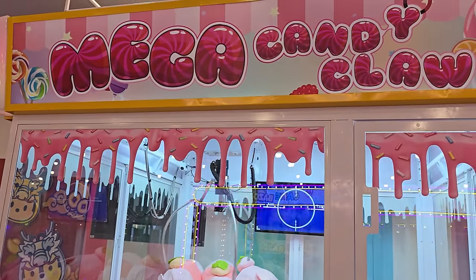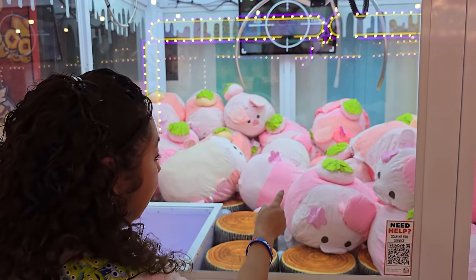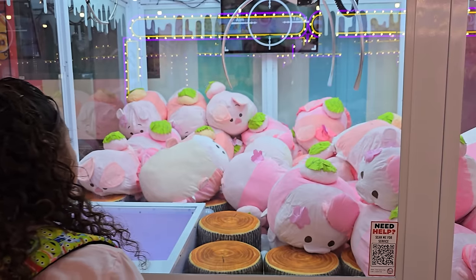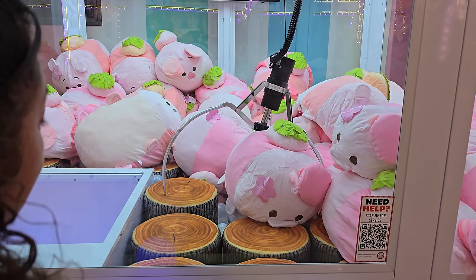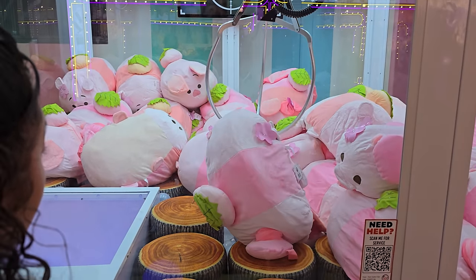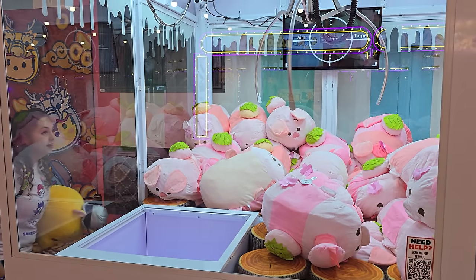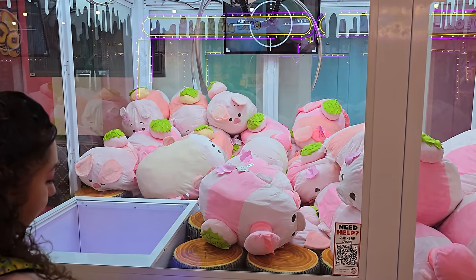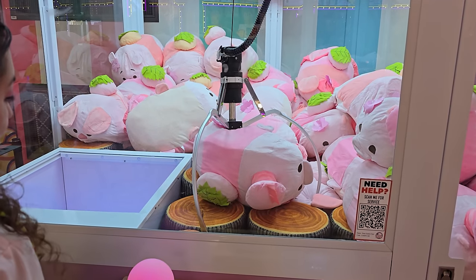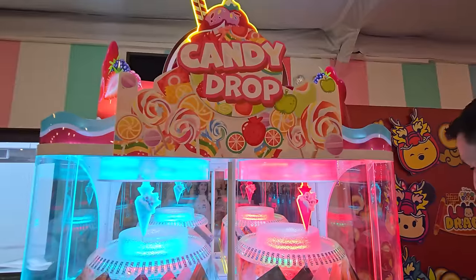We're not even done — we haven't played any claw machines yet. Crystal is going to try the mega candy claw for a mega-sized Tsum Tsum. She's going for the duck. The joystick is huge. The claw moves a lot but she can't quite grab it. After a couple tries she tries to scoop it over but it goes the wrong way. Next up is the candy drop machine — it has folders or placemats as prizes, which makes us less excited to play it.